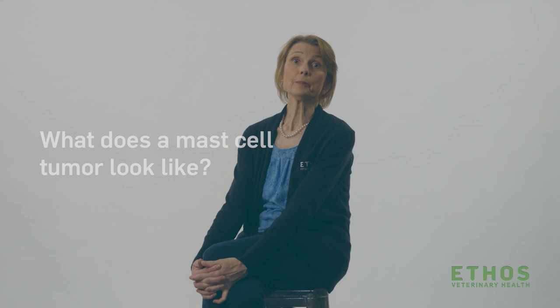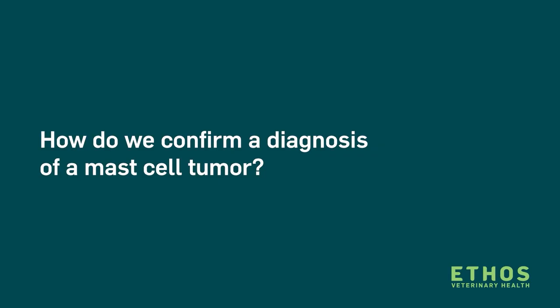Mast cell tumors can really look like anything. They can be small, flat, raised masses on the skin, sometimes feel like fatty tumors if they're underneath the skin, or they can be rapidly growing masses that become ulcerated or bruised. Any new lump and bump on a dog should be brought to your veterinarian's attention so that we can assess it and make sure it's not something concerning, such as a mast cell tumor.